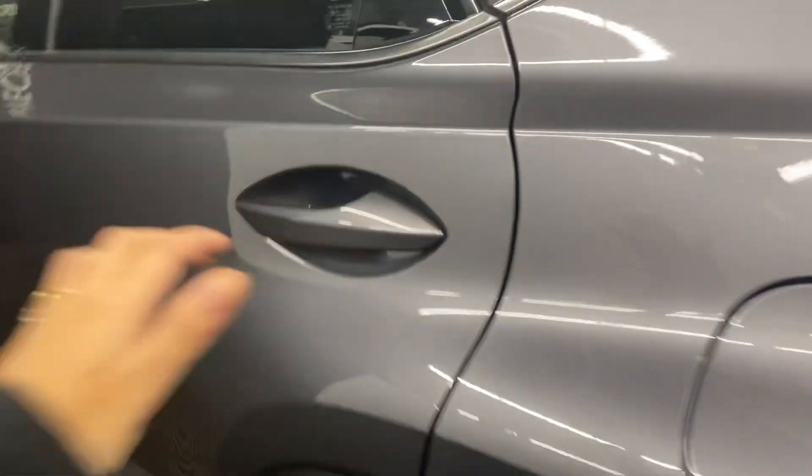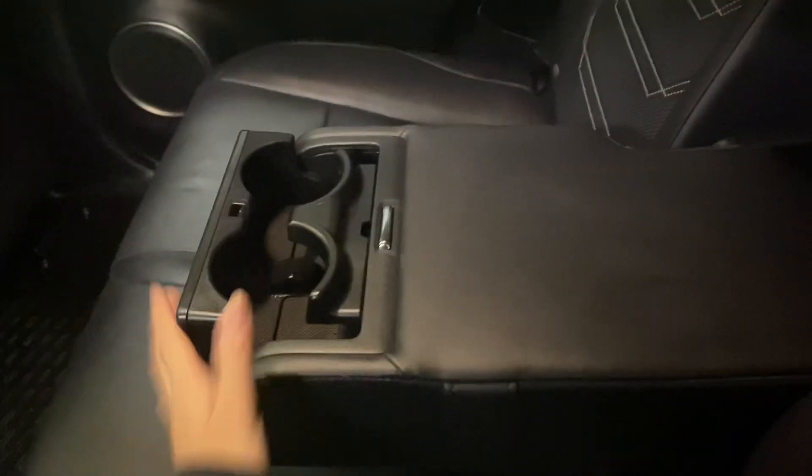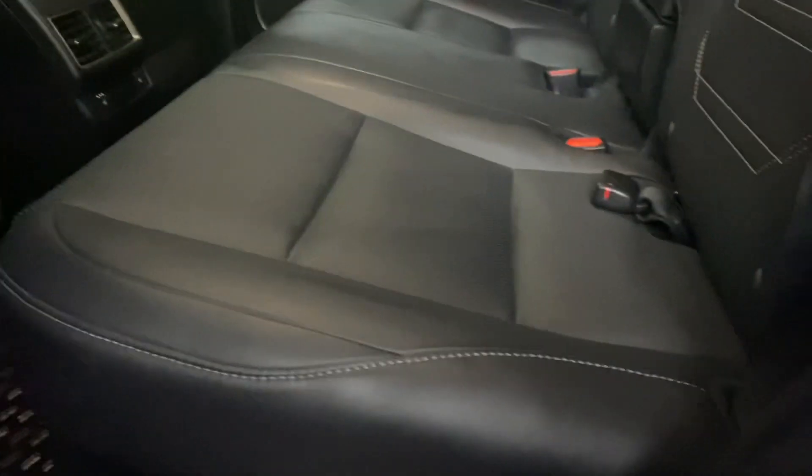Heading into the rear seats, you have your heated seat controls in the middle. You also have your cup holders and armrest. And on either side, you have power folding rear seat controls.